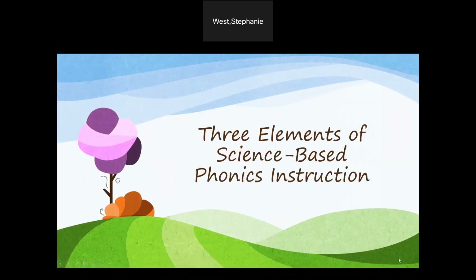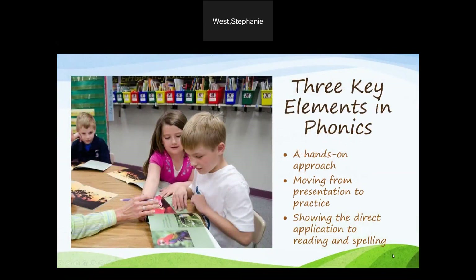There are three elements of science-based phonics instruction. Based on the research, there are three key elements needed for effective phonics instruction: a hands-on approach, moving from presentation to practice, and showing the direct application to reading and spelling.